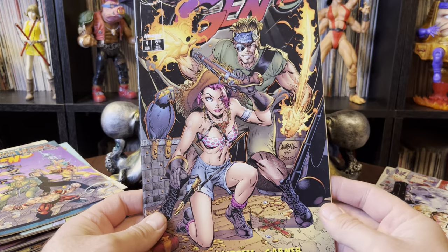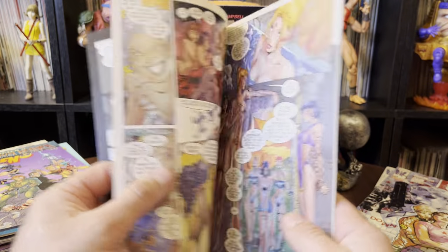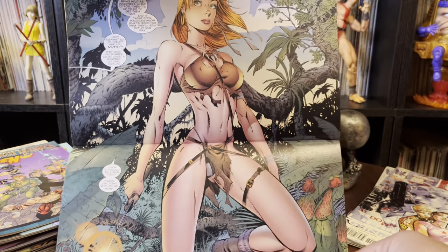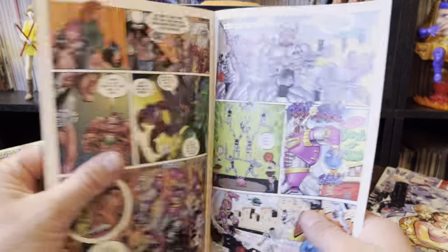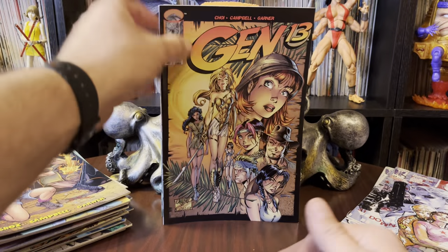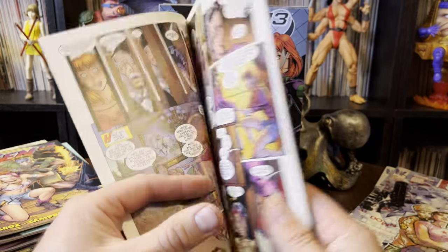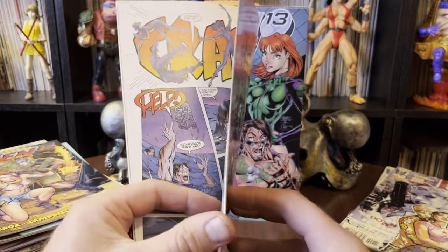The first five issues of Gen 13 were like gonzo great covers. Issue number four, issue number three — just perfect examples of it. I'll probably do a run through of the first few issues. Keep in mind, regular series Gen 13 was the second series. The first series was, I think, only five or six issues long, and it was basically their origin story.